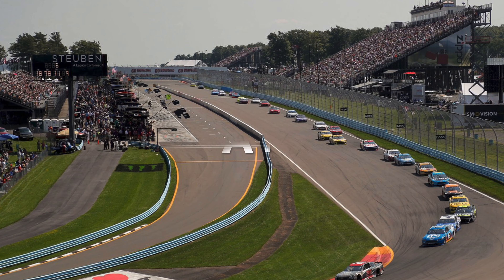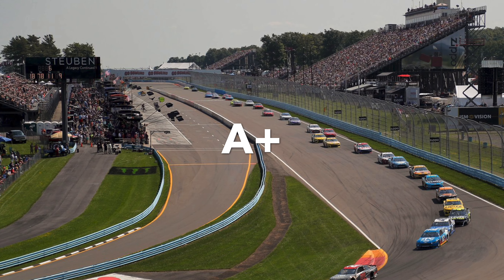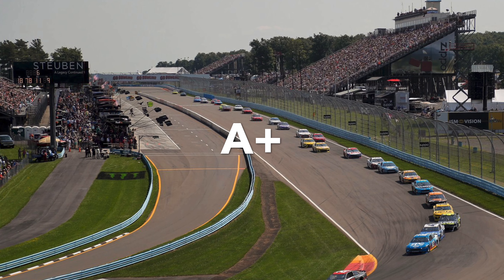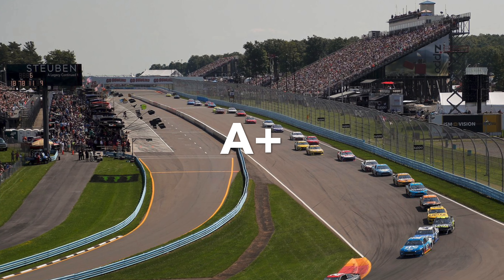And lastly, it's Watkins Glen, which I gave an A+. It's personally my favorite track — just great racing, great everything. I love Watkins Glen. I definitely hope to go there one day.